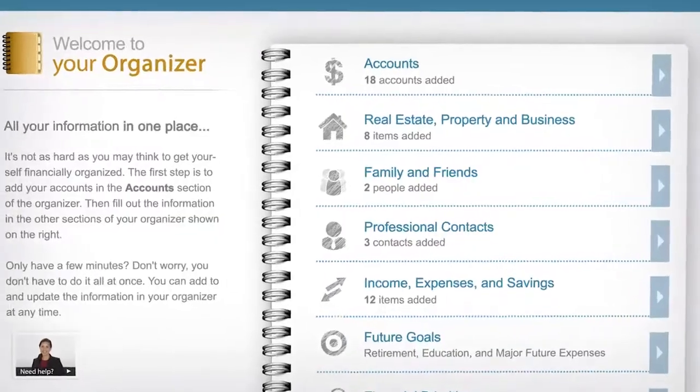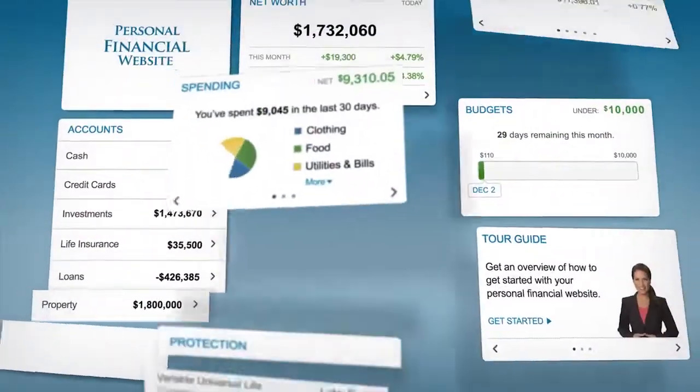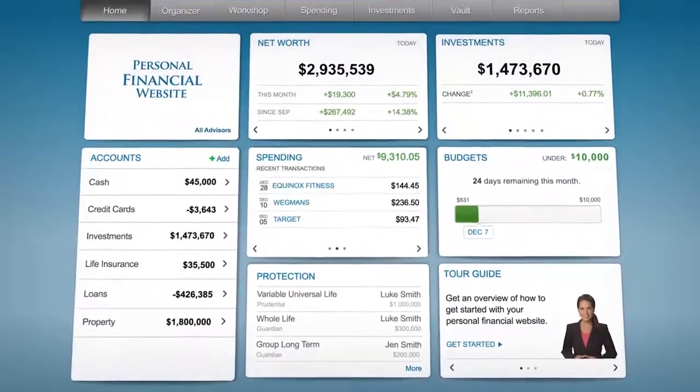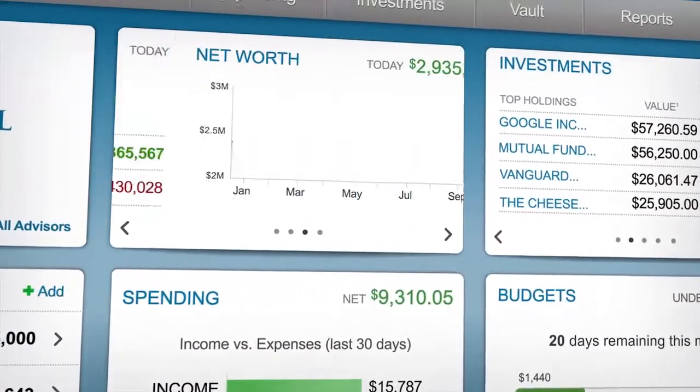The more information you enter and the more accounts you connect in your new organizer, the clearer your financial picture appears. You'll be able to see everything you own, all up to date and all in one place, right here on your personal financial website.